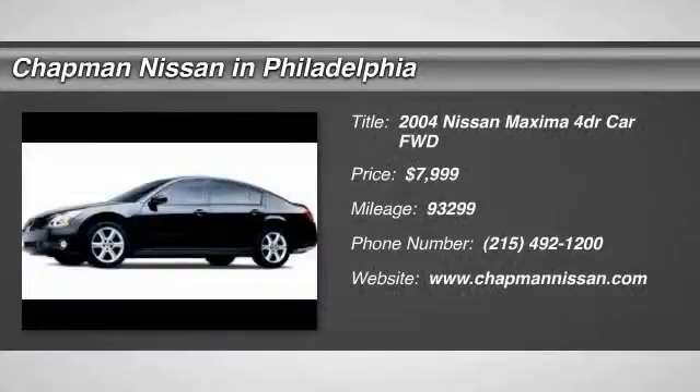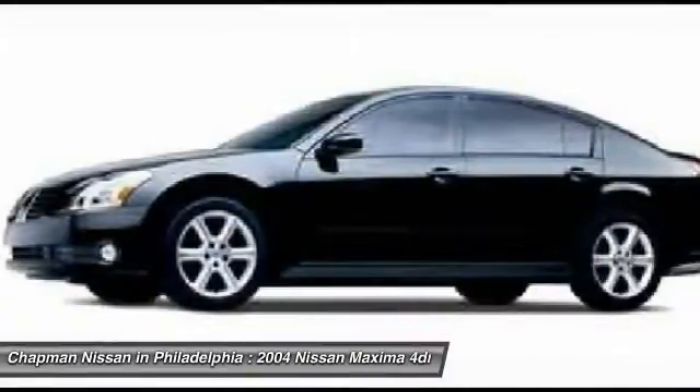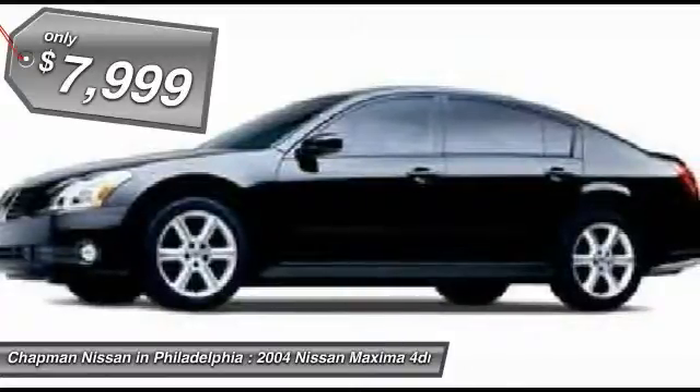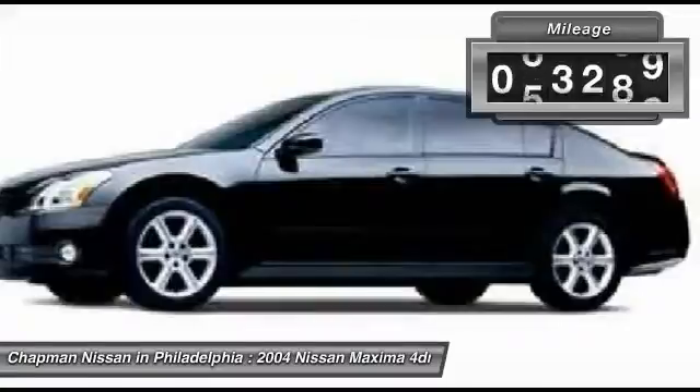Wow, priced below the market average with a sunroof, this majestic blue metallic 2004 Nissan Maxima is priced to sell. It has 93,299 miles, which is very low considering this is a 2004 model year.